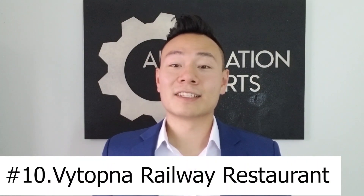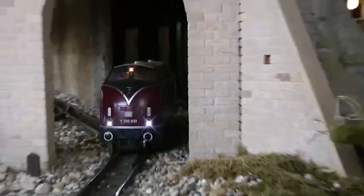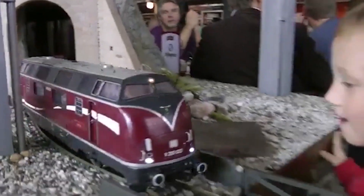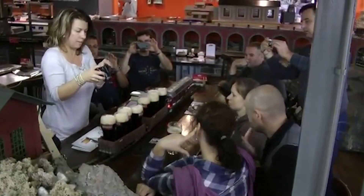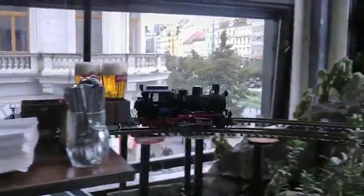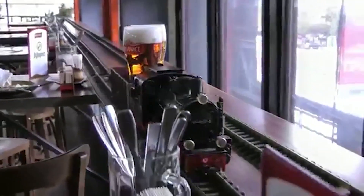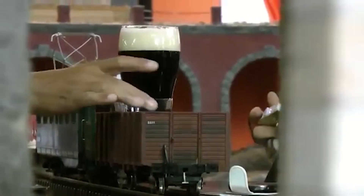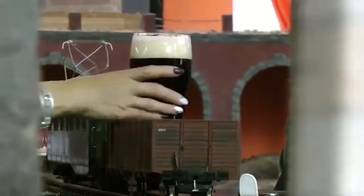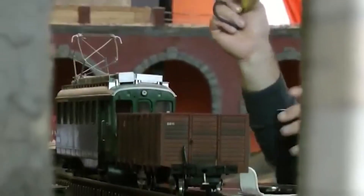Number 10 is a railway restaurant chain whose name I can't pronounce, but it's a franchise of restaurants and coffee houses that uses model trains to bring beverages to every customer table. The trains save servers some time walking drinks and empty cups to and from the tables, but the main benefit to the restaurant is really the novelty of the trains and the audience it attracts. It's really hard not to spend time watching these trains come to the table.